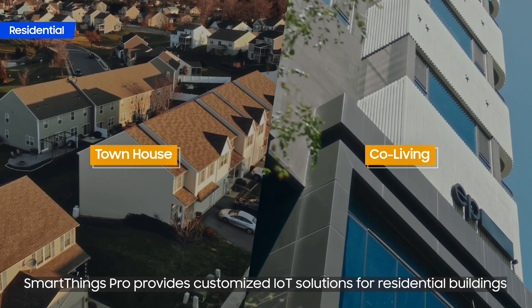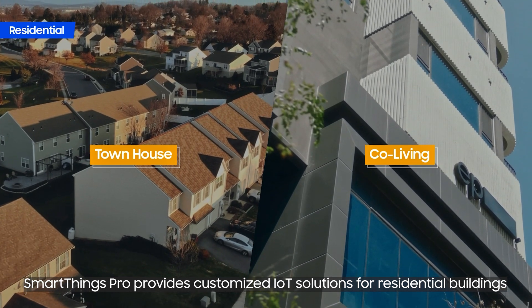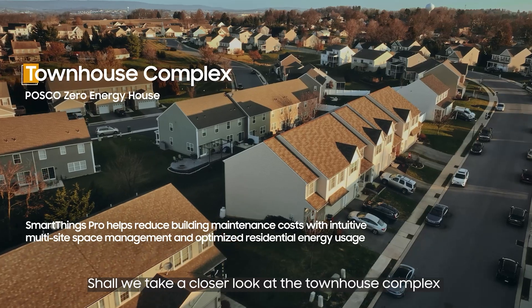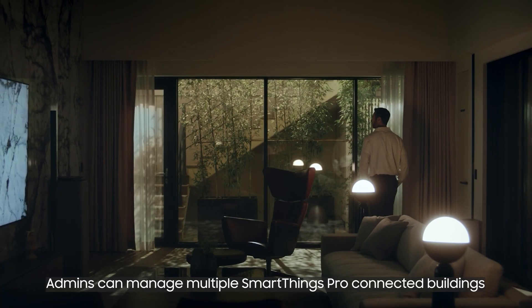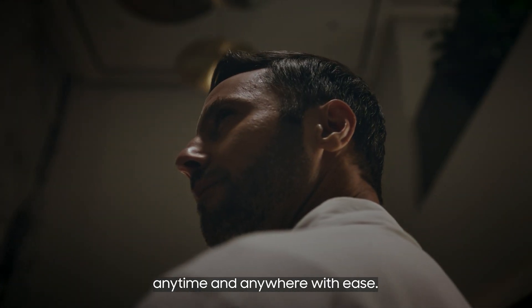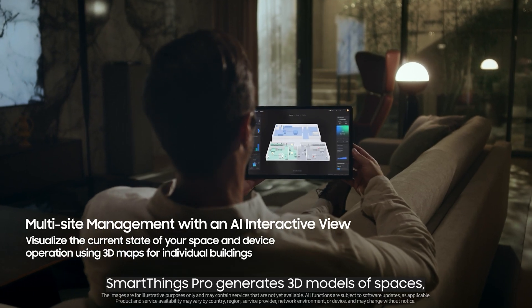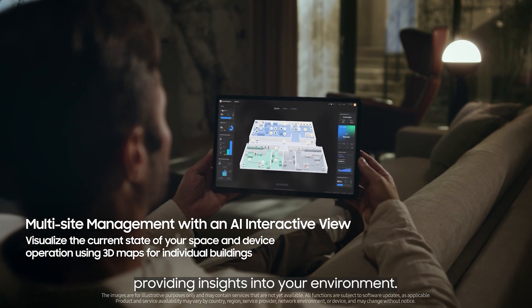SmartThings Pro provides customized IoT solutions for residential buildings. Admins can manage multiple SmartThings Pro connected buildings anytime and anywhere with ease. SmartThings Pro generates 3D models of spaces, providing insights into your environment.